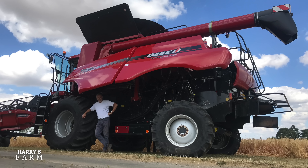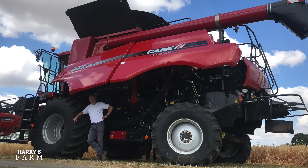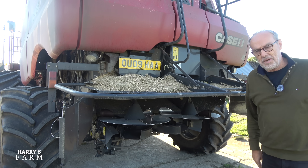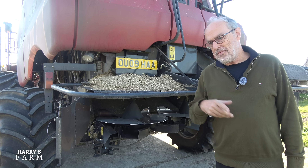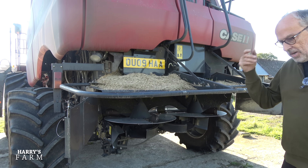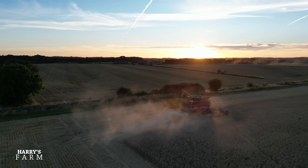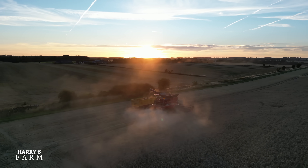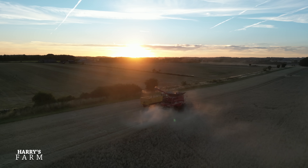If I'd paid the contractor cash-flow-wise, I'd have spent £100,000. I've actually spent £50,000. I'm ignoring depreciation — and there is depreciation — but I haven't had to pay that out until I sell the machine. I paid £86,500 for it in 2018; it's probably worth £66,000 now, so £20,000 depreciation. I'm still around £30,000 up on using a contractor.